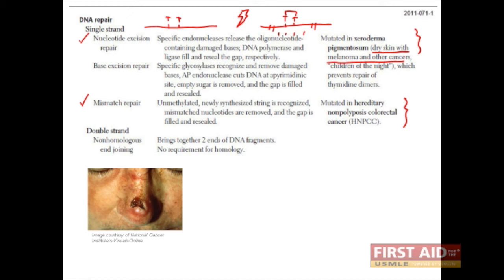As its name suggests, the mismatch repair system recognizes mismatched base pairs — for example, A hydrogen bonded to C, or G hydrogen bonded to T. Patients with mutations in their mismatch repair system are at risk for hereditary nonpolyposis colorectal cancer.